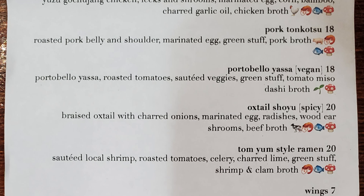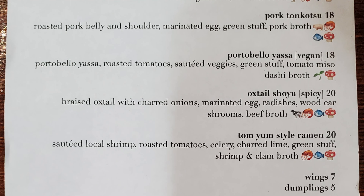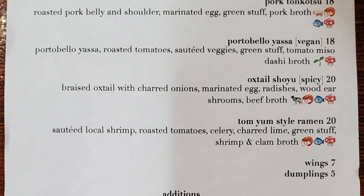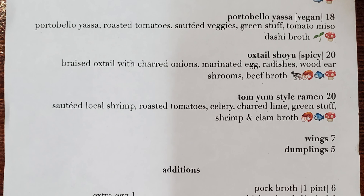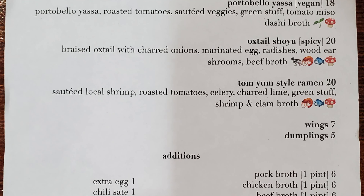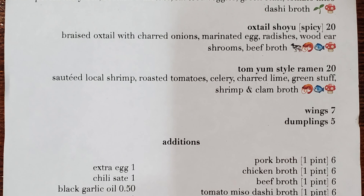Then we have Pork Tonkatsu with Roasted Pork Belly and Shoulder, Marinated Egg, Green Stuff, and Pork Broth. Then a Portobello Yasa Vegan with Portobello Yasa, Roasted Tomatoes, Sauteed Veggies, Green Stuff, and Tomato Miso and Dashi Broth. And the Oxtail Shoyu Spicy with Braised Oxtail, Charred Onions, Marinated Egg, Radishes, Woodear Shrooms, and Beef Broth.